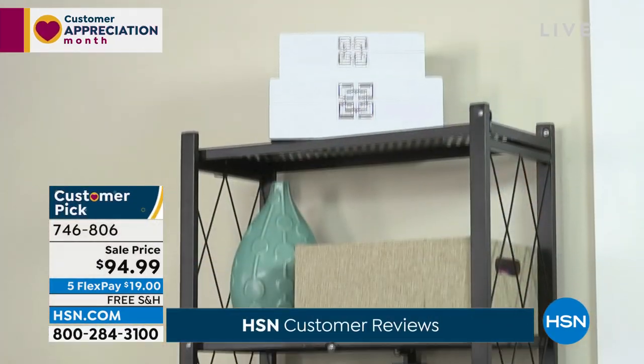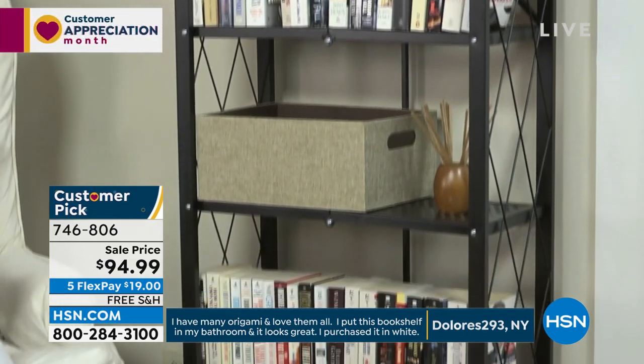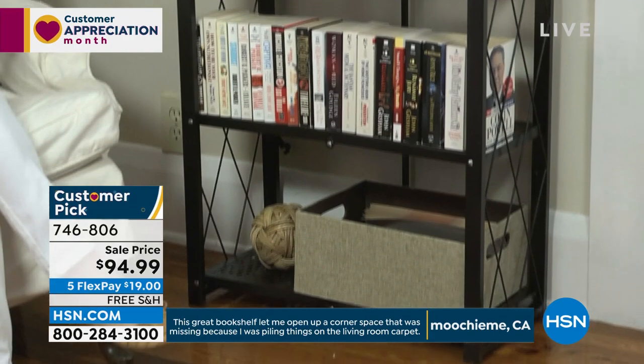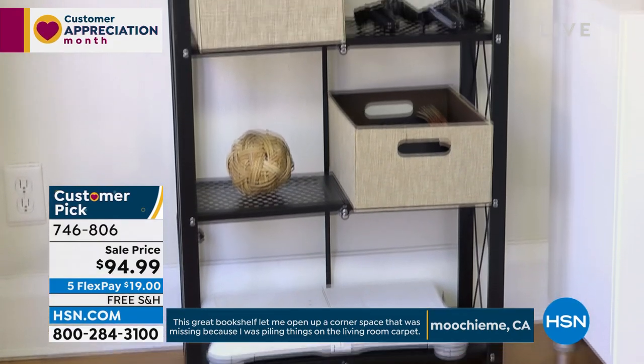It stands about five and a half feet tall, two feet wide, and it comes off the wall about 11 inches. Here's why people love Origami so much — that's where you get those thousand five-star reviews: there's no assembly. You pull it out of the box, you grab it, you open it, it flips open, you flip the top over, and that's it. Done and done. I love that beautiful lattice design on the side — nothing's going to slip out. It comes with leveling feet too.